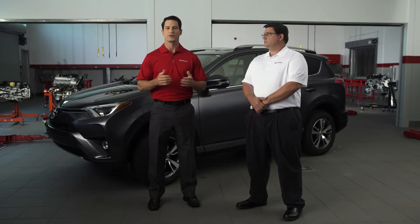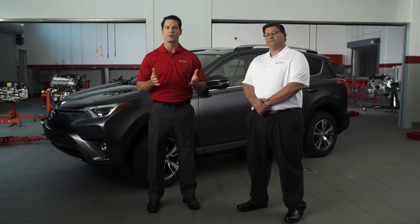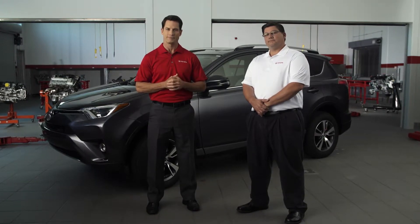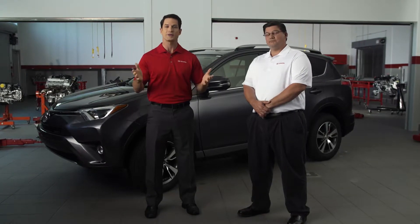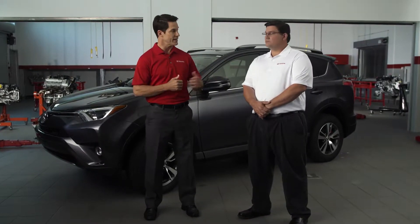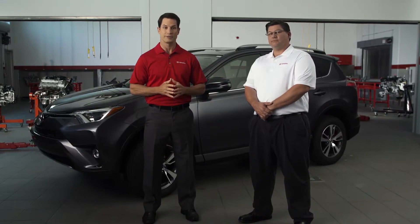Hi, I'm David, here in the Toyota Tech Center, and Cindy just texted us a question. She wrote: what's that tire light in my dash mean? Good question. Short answer: your Toyota's telling you your tires need air. Luckily, I have Jack here, a master diagnostic Toyota technician, here to elaborate a bit.